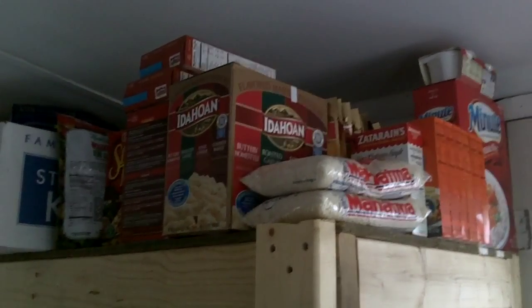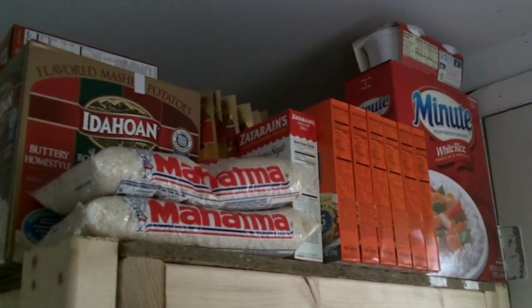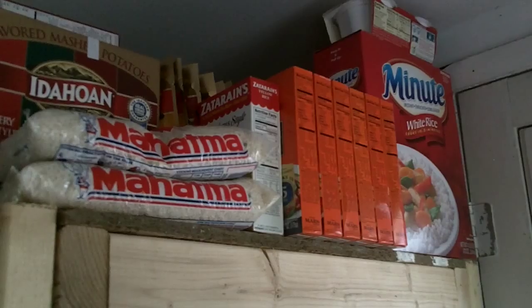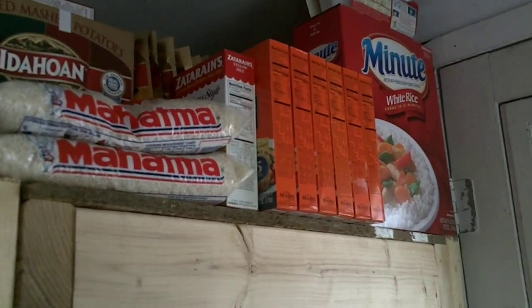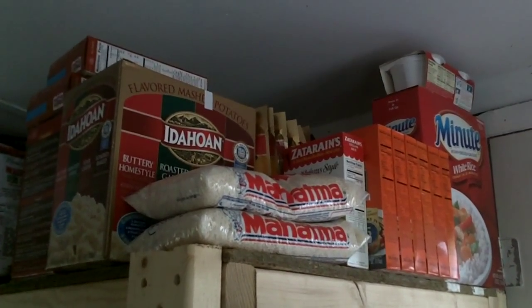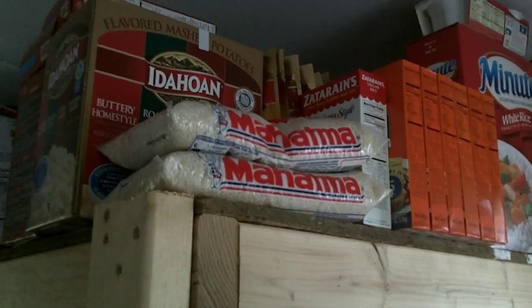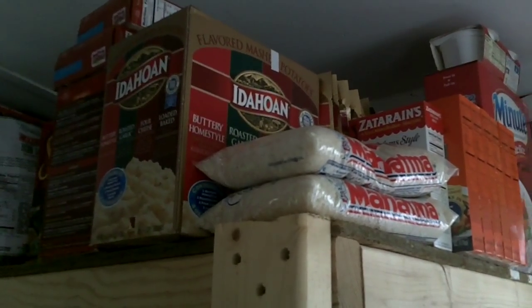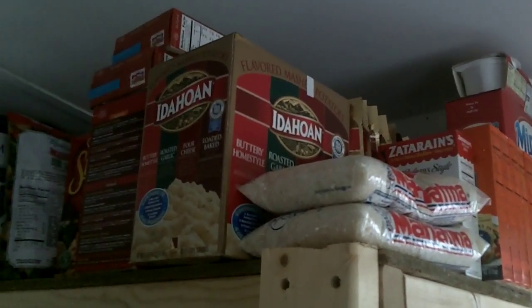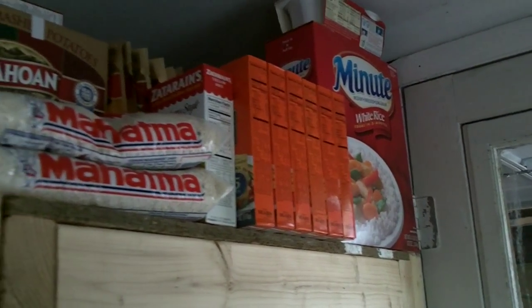Got with an Extreme Couponer and we have been racking up great deals, if not free deals. For all my prepper friends, if you're not using Extreme Couponing, you are missing the boat. Most of the bulk stuff from Sam's Club or whatever was not purchased on Extreme Couponing, but all this rice and stuff like this — Extreme Couponing.